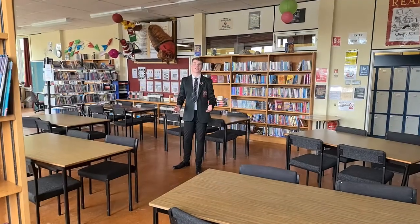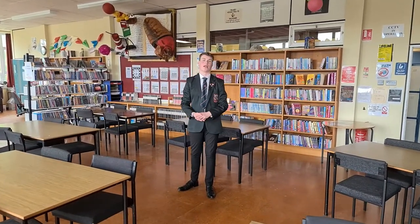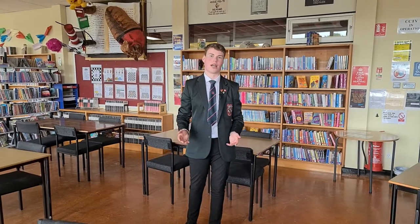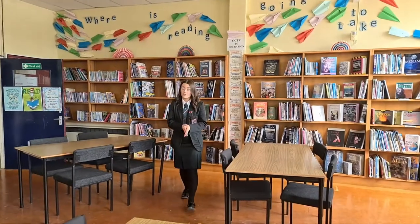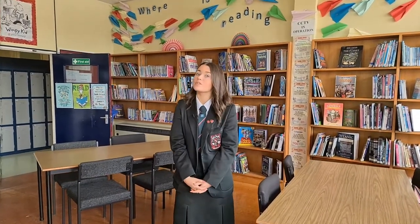Key Stage 3 classes will attend the library on a weekly basis. Once per week you can attend the library to take part in the Bookworm Club and the Chess Club, where you can have lots of fun, play games and make new friends who may not be in your classes. There is also a programme of events organised each year, with annual favourites including World Book Day and National Poetry Day.